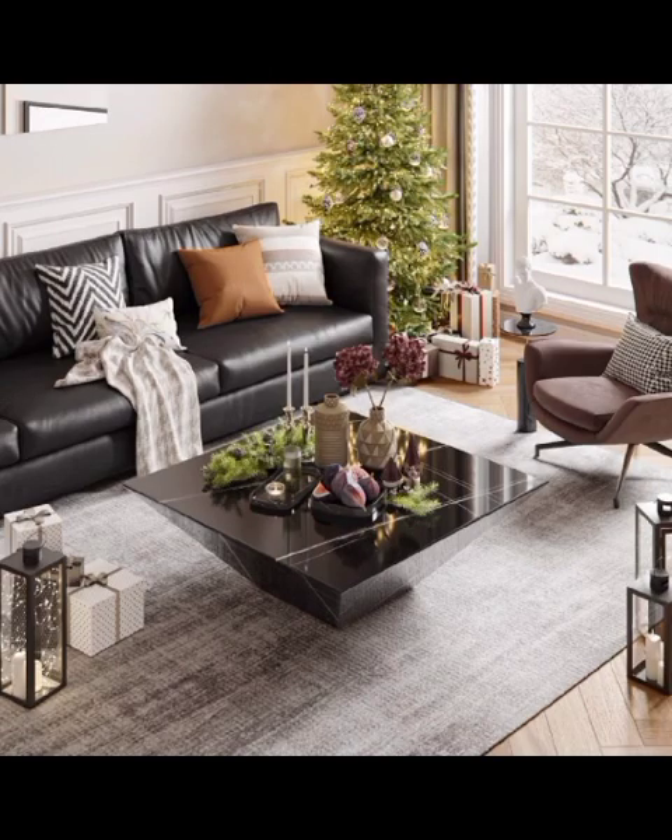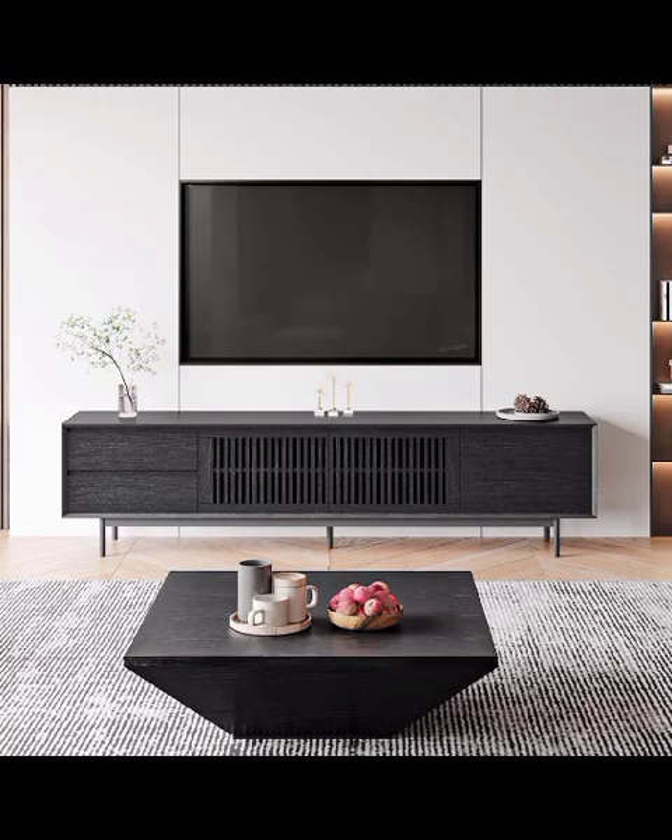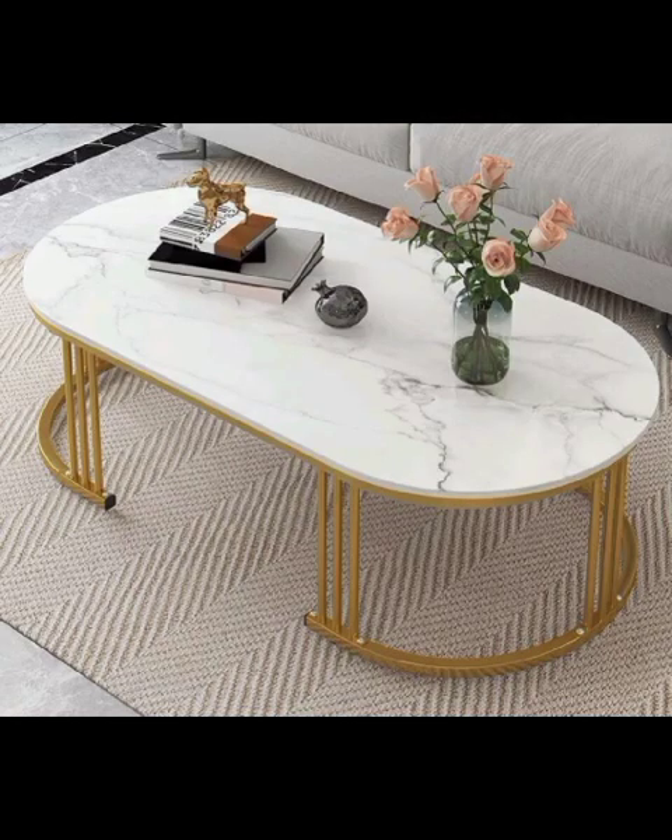Into a stunning reflection of your unique style. In the fast-paced world of interior design, modern living room tables serve as an essential focal point — not only for functionality but also as a statement piece that elevates the overall aesthetics of your home.